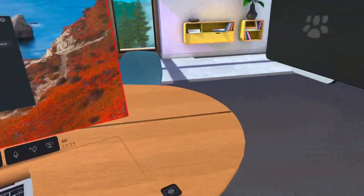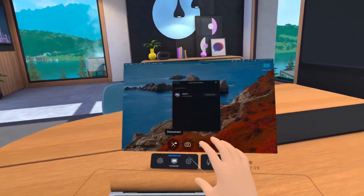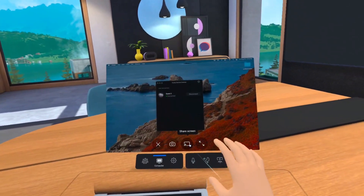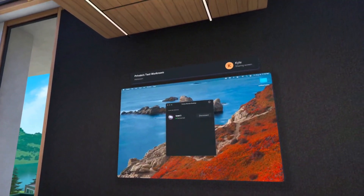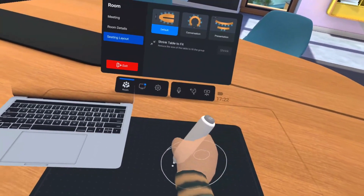Regardless of which layout you choose, you'll have access to your own personal workspace. You can access your desktop remotely and share your screen with others, change your personal settings, even draw and take notes by flipping the touch controller around and using the end as a makeshift stylus.